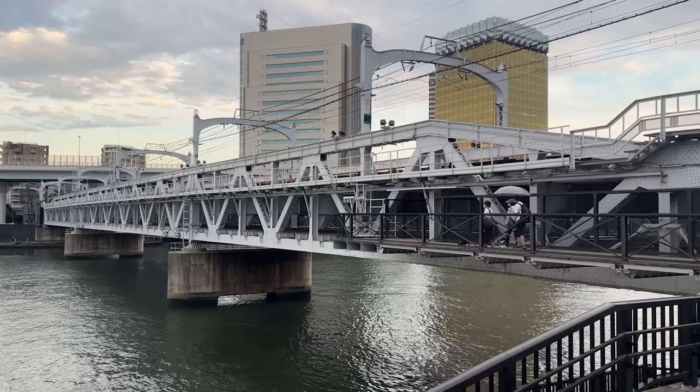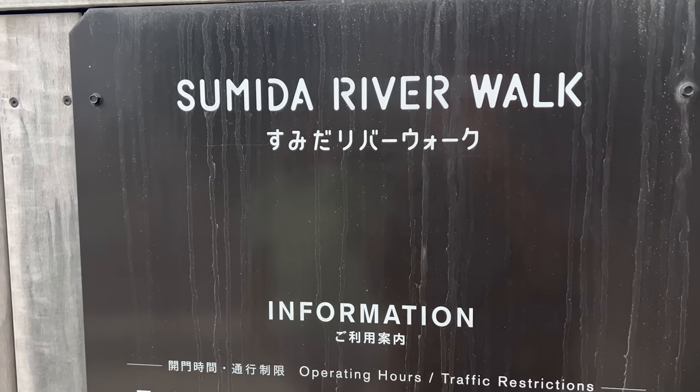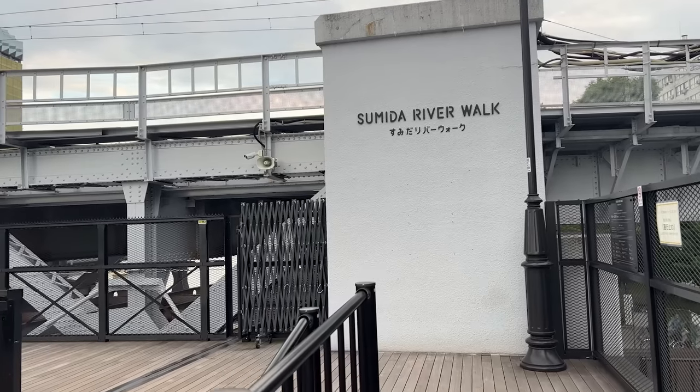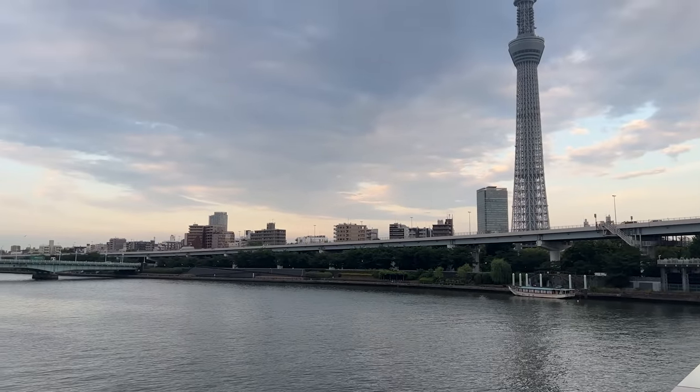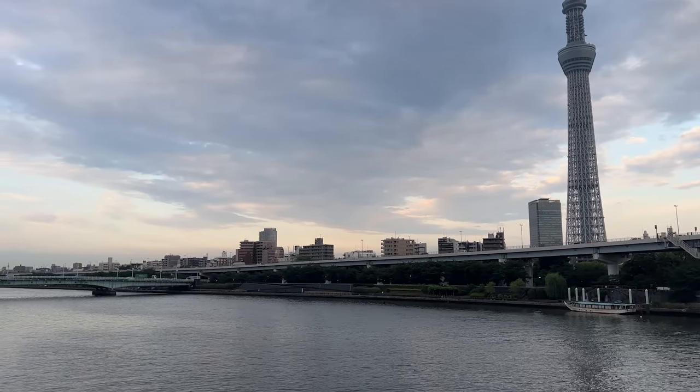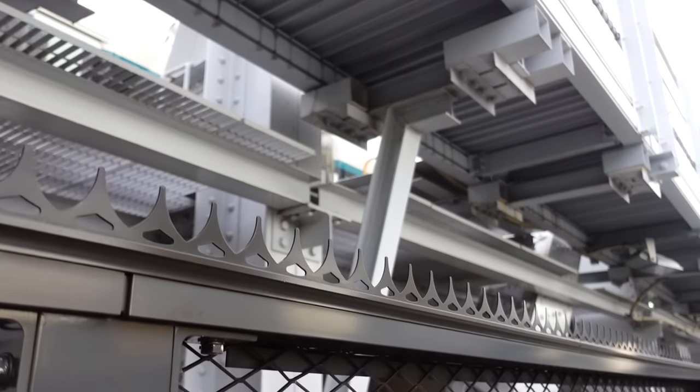One more thing you can do while at the park is walk across the river. There's a bridge built right under the train tracks called the Sumida River Walk. It's actually pretty new, built just before the pandemic. The views from here are pretty spectacular. It's a little noisy when the trains go by, but Satoshi really likes that.